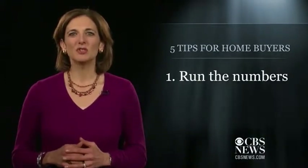First, run the numbers. You need to determine if you can really afford to buy. After all, just because it's a good time to buy doesn't mean it's a good time for you to buy. There are plenty of rent versus buy calculators online that can help you with the process.